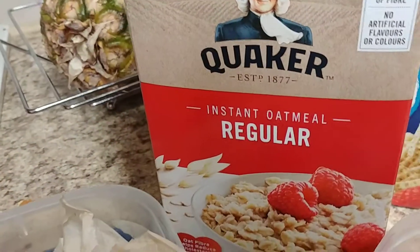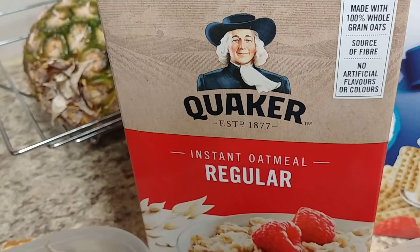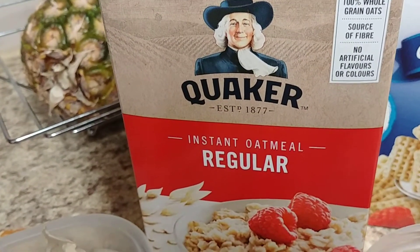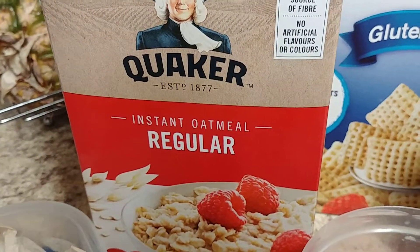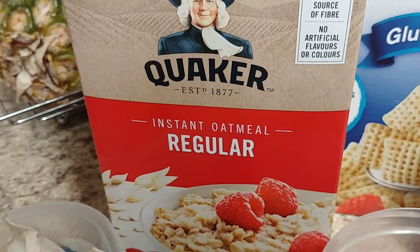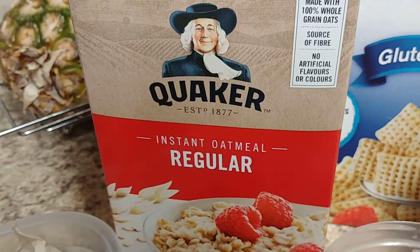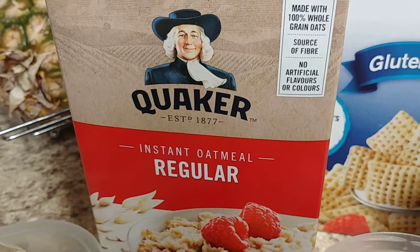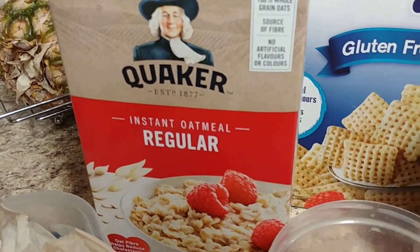I also like to sometimes have oatmeal. This is just plain, so you can make it delicious if you want to add extra flavoring — cinnamon sugar, a little bit of cocoa is really delicious in it. Then I add lots of frozen fruit or fresh fruit and microwave it with a little bit of hot water and get it nice and thick. I like to have variety.